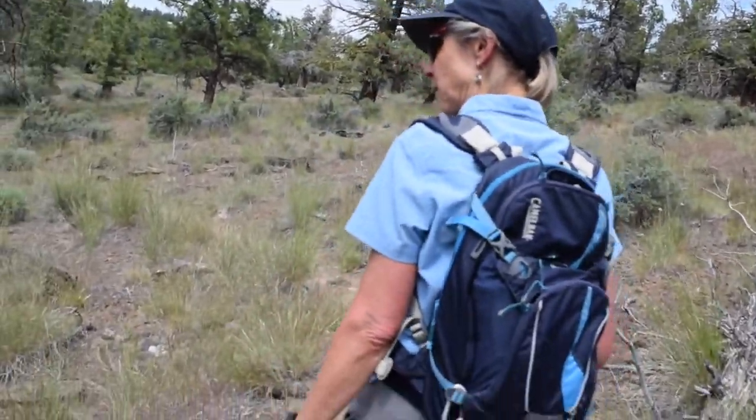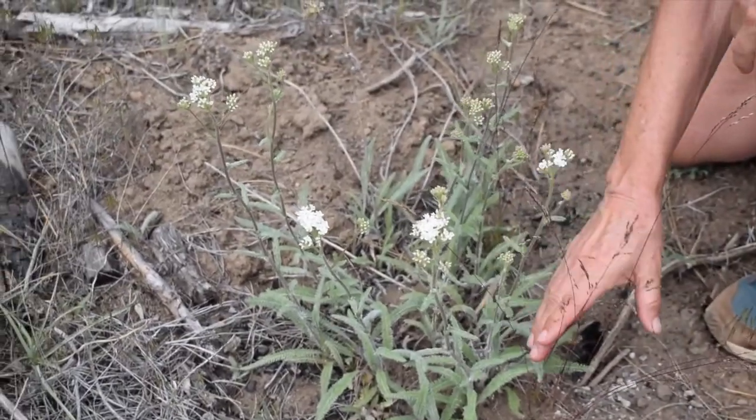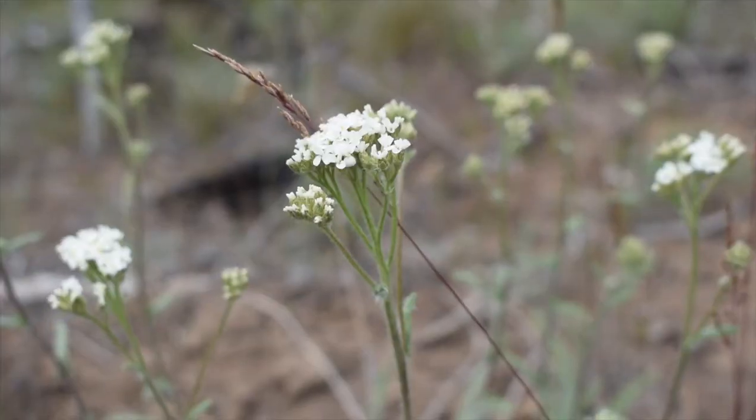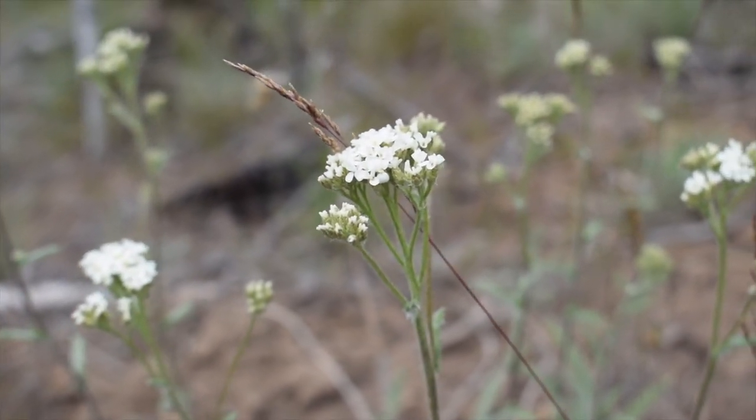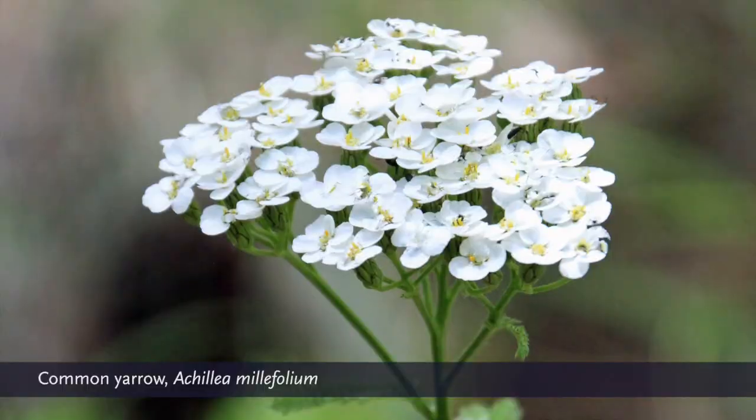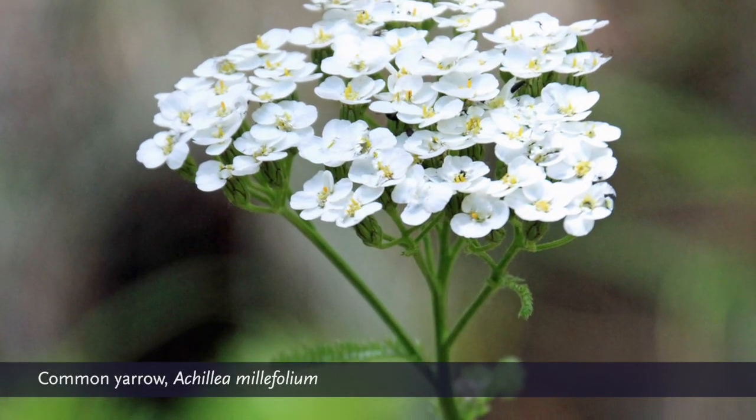I think most everybody knows yarrow — the Latin name is Achillea millefolium. There are lots of stories about it, and it has been used as medicine by Native Americans.